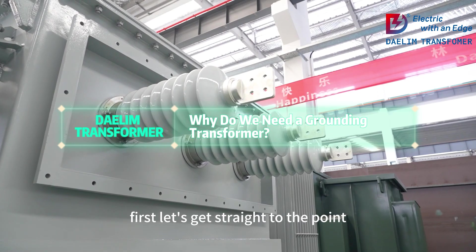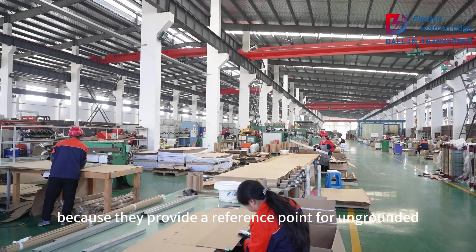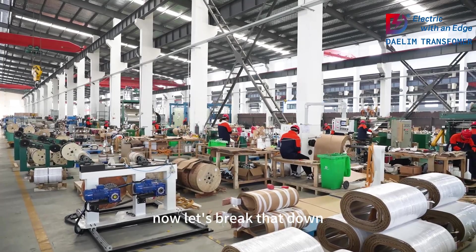First, let's get straight to the point. Grounding transformers are vital because they provide a reference point for ungrounded systems, ensuring safety, stability, and reliable fault detection. Now, let's break that down.